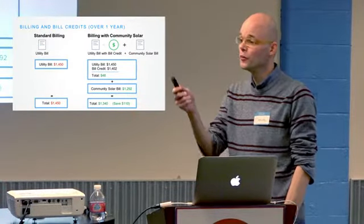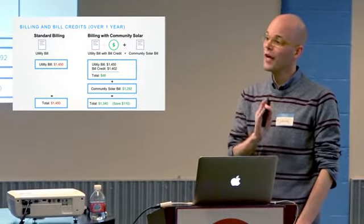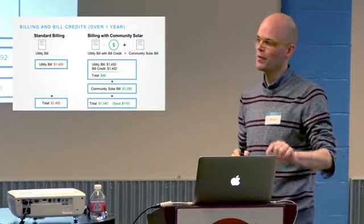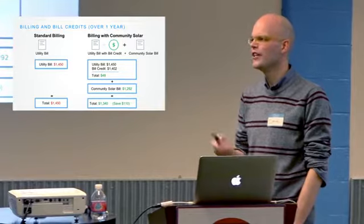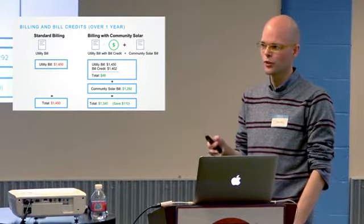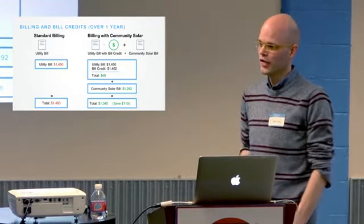As a subscriber, when it's active you write one check to the community solar provider and still manage your Xcel bill separately. The Xcel bill is just like your old one, except it has the bill credit applied. The sum of the two bills will be less than what you would have otherwise paid. Both Xcel and most residential providers let you set up auto-pay and go paperless so you don't have to physically deal with two checks if you don't want to.